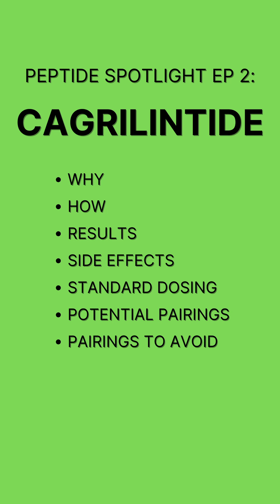Welcome to episode 2 of my Peptide Spotlight series featuring Cagrelintide. In this episode, we'll go over why people use it, how it works, results from clinical trials, common side effects, standard dosing schedule, some peptides that synergize well with it, and some peptides you might want to avoid while taking it.